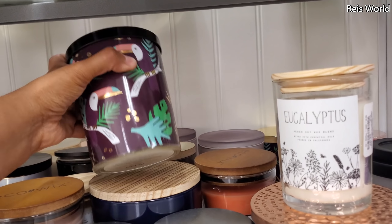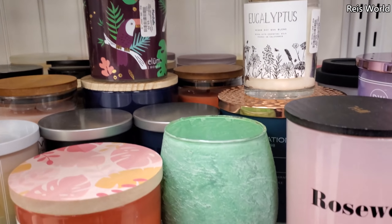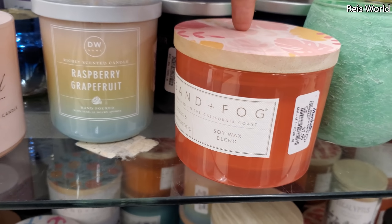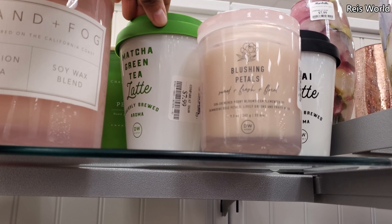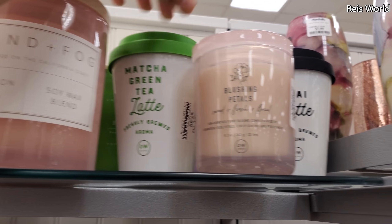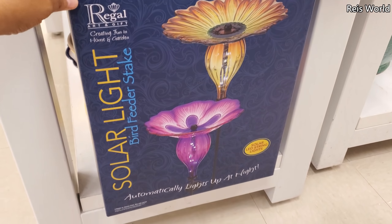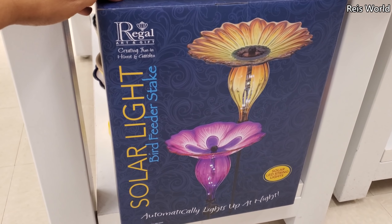Look at this one — all tropical, for $10. I believe this is the one I'm smelling — it smells really, really good, like a grapefruit. Oh look on top — they have a green tea for $8 and the chai, how funny. $25. Look how pretty — it lights up at nighttime. $20. That is so cute.